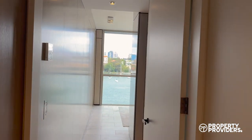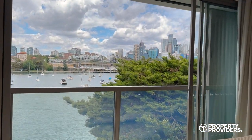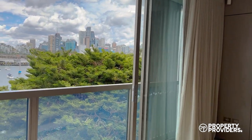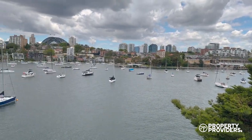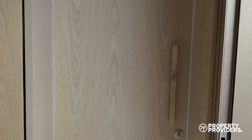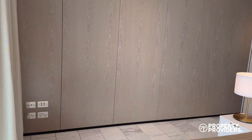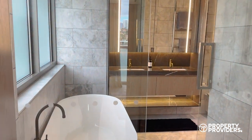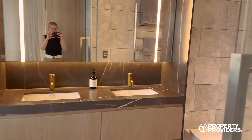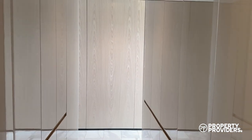Coming down the hallway, I'll show you the master bedroom. This opens up with bifold doors and blockout curtains, with beautiful views to wake up to. Here we have the master ensuite, which is just breathtaking with a bath and shower, and the walk-in robe with plenty of space.